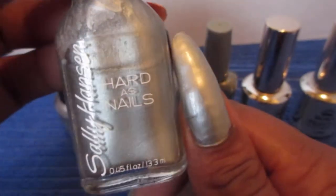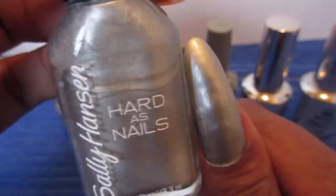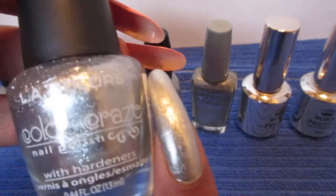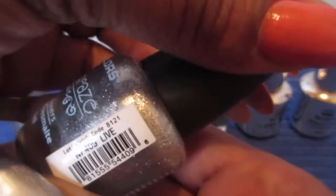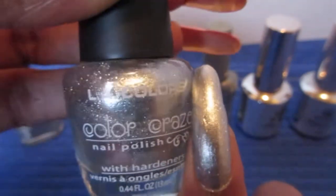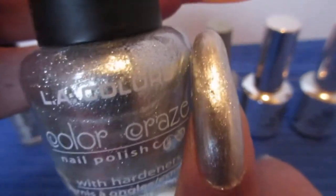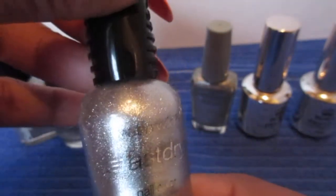I applied two coats of this. The next one is this LA Color — I applied two coats — and it is called Live. It's more of a shimmery color, very very pretty. Again, two coats. How pretty is that?